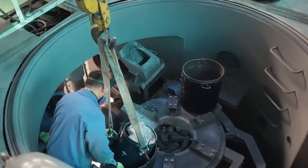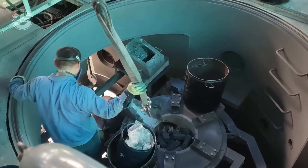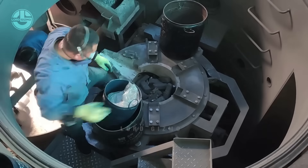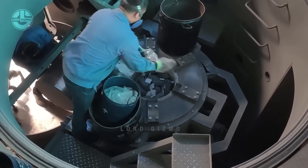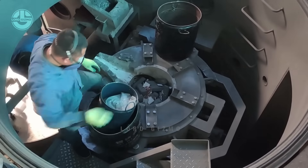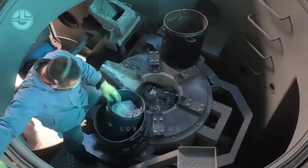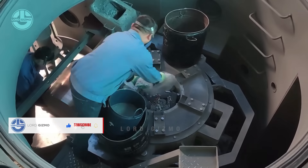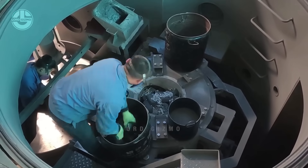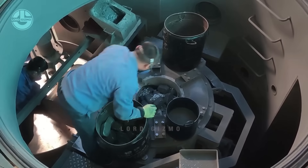Although this facility uses state-of-the-art technology, it is still important that trained workers are there to monitor everything — from the placement of the materials and closing of the furnace down to the last step. When magnetite is subjected to high temperatures in a furnace, it undergoes a transformation known as oxidation. At elevated temperatures, magnetite reacts with oxygen in the air to form iron oxide compounds. This results in the conversion of magnetite into different iron oxide phases, depending on the specific conditions of temperature and oxygen availability.